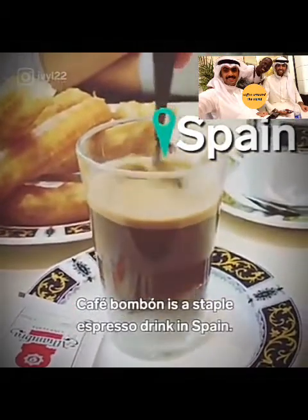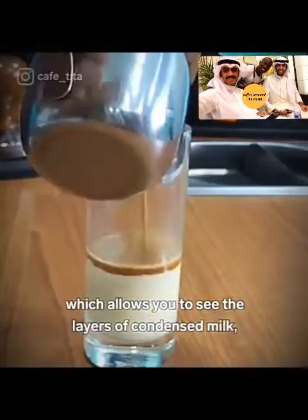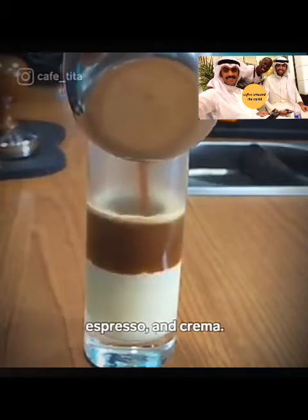Café bonbon is a staple espresso drink in Spain. The coffee is best served in a glass cup, which allows you to see the layers of condensed milk, espresso, and crema.